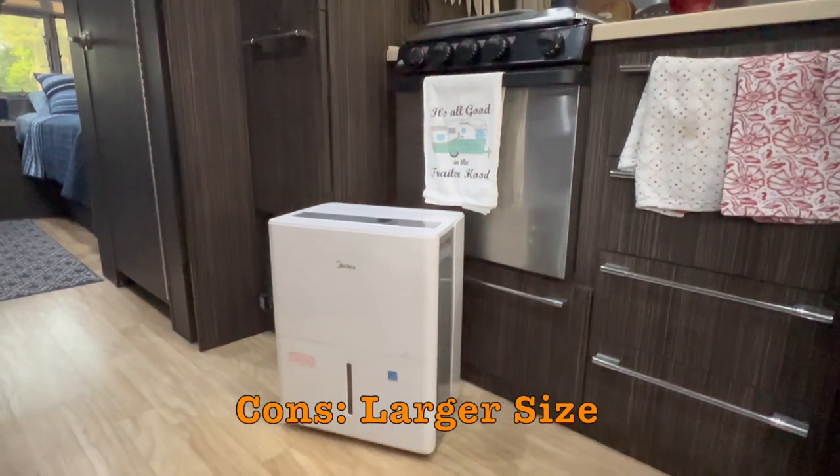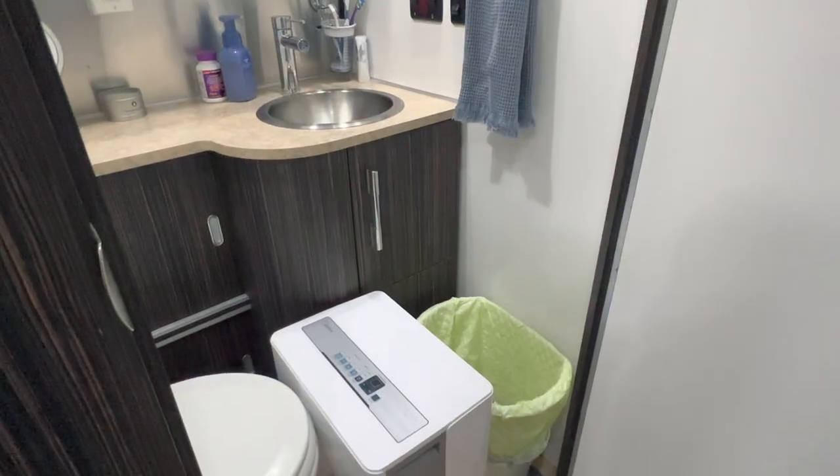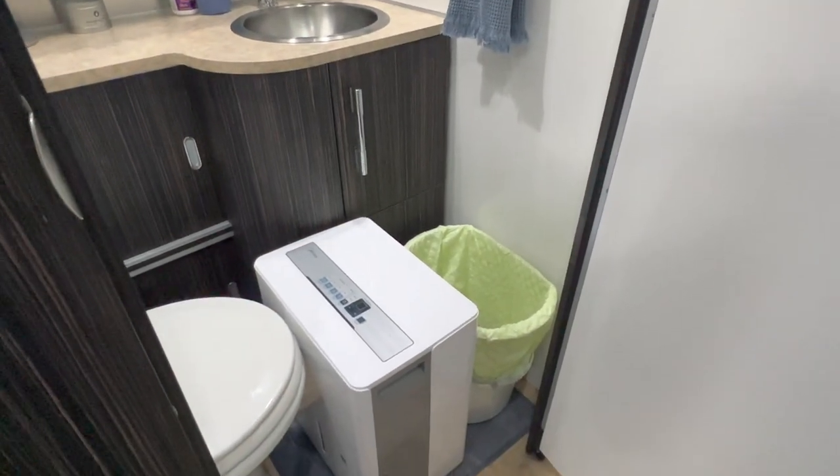The cons are the size. You've got limited floor space, so you've got to find a spot where you can plug it in and use it where it doesn't get in the way. When you're traveling, you've got to find a location where you can put it. We'll either put it in the bathroom near the toilet when we're traveling, or it'll go in the shower and we'll wedge other items in there to keep it from rolling around. But it was a great investment — it does a fantastic job of keeping the humidity levels down in the Airstream.